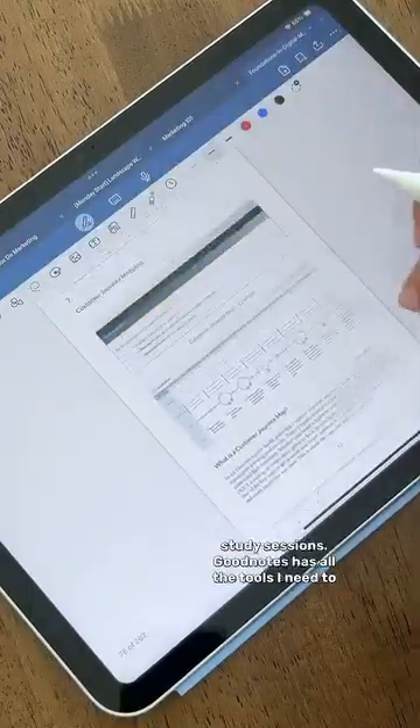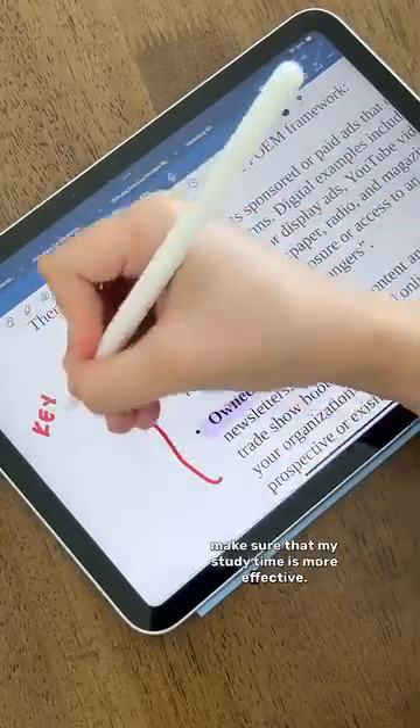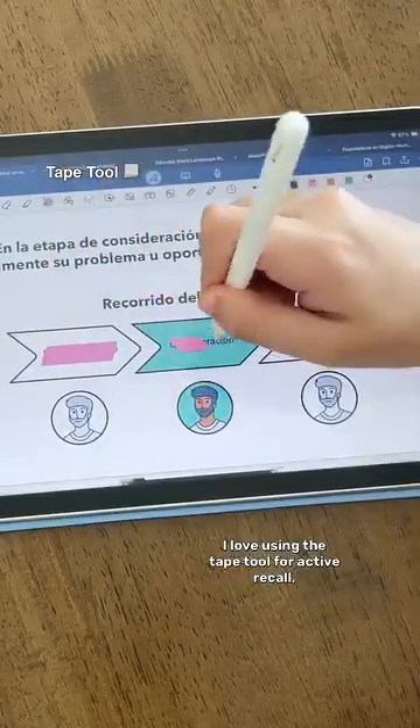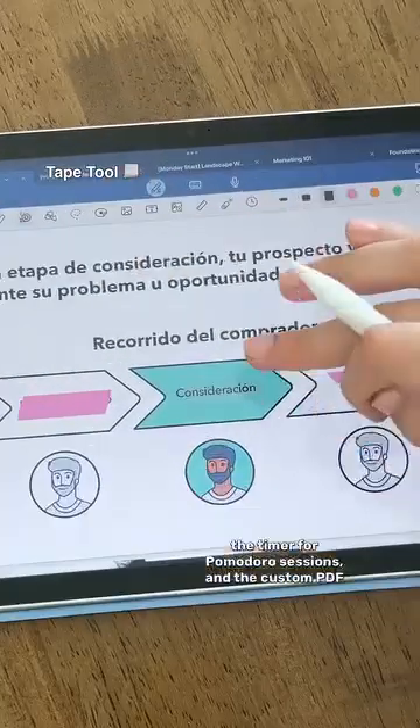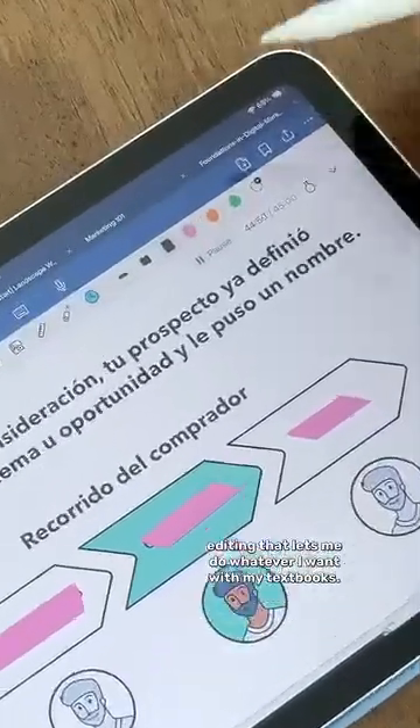Next, it enhances my study sessions. GoodNotes has all the tools I need to make sure that my study time is more effective. I love using the tape tool for active recall, the timer for pomodoro sessions, and the custom PDF editing that lets me do whatever I want with my textbooks.